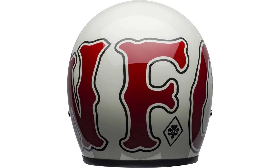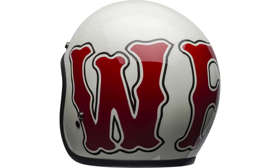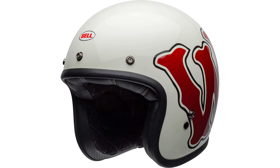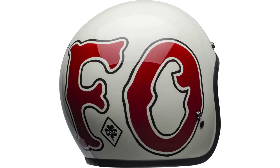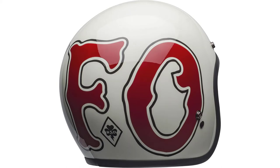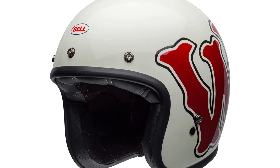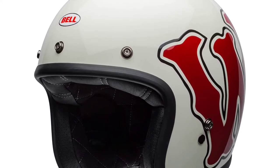With so much smooth helmet space all around the Custom 500, you can rep whatever you want. Find a local artist and come up with something awesome together, then find the right shield visor to match — or don't, it's really up to you.